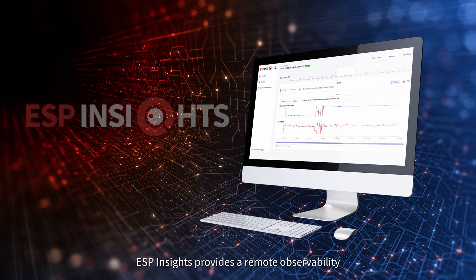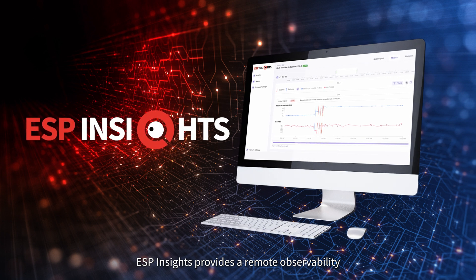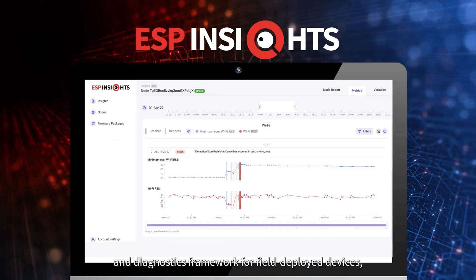Additionally, ESP Insights provides a remote observability and diagnostics framework for field-deployed devices, which makes it easy for developers, customer support teams, and product managers to continuously improve product experience.